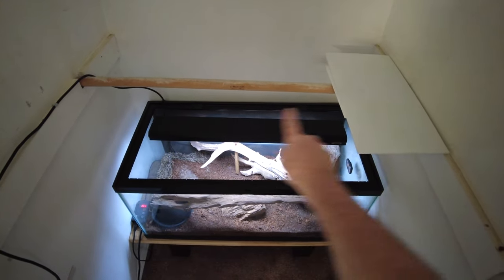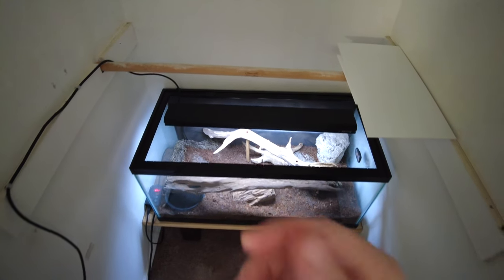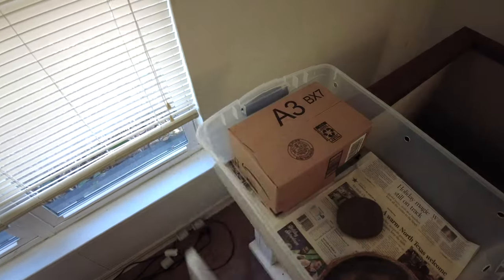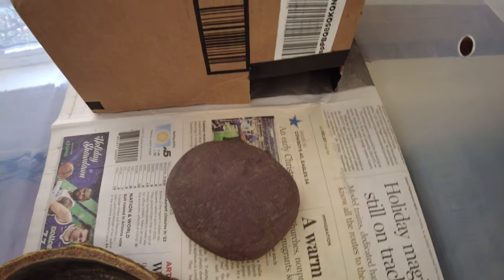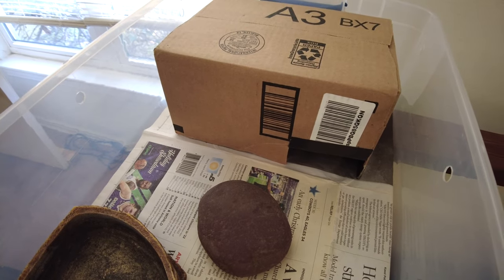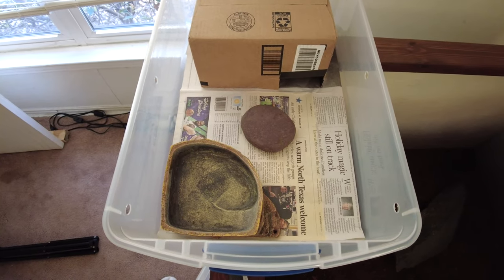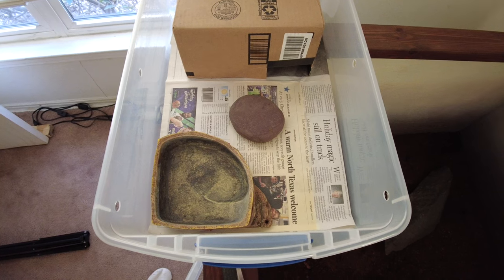I'm going to put my shelving back in here and put him up top, and keep the snakes separate, and see how everything goes. He went directly into the dark place in the box and went in there. I'm going to put some water in and get him warmed up to about 80 degrees, and just get to know him over the next couple of days.